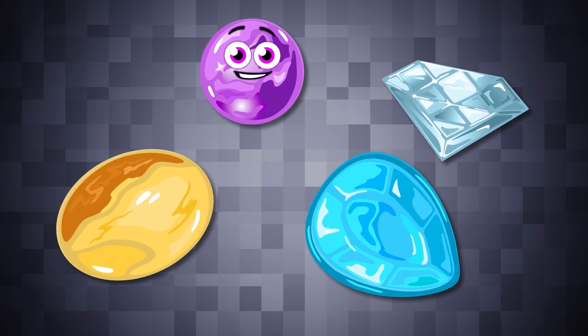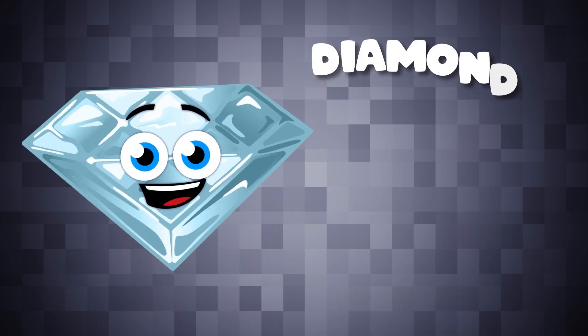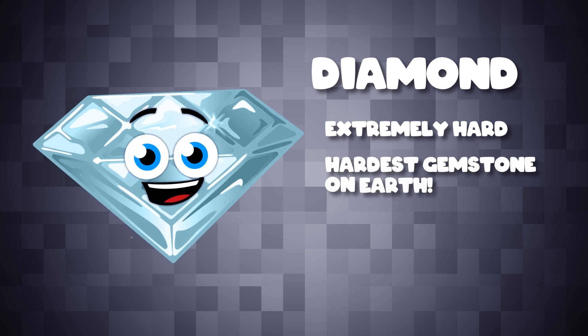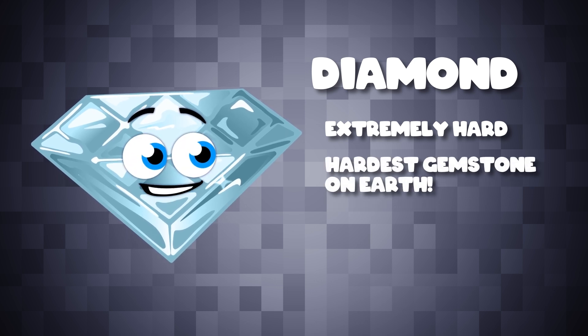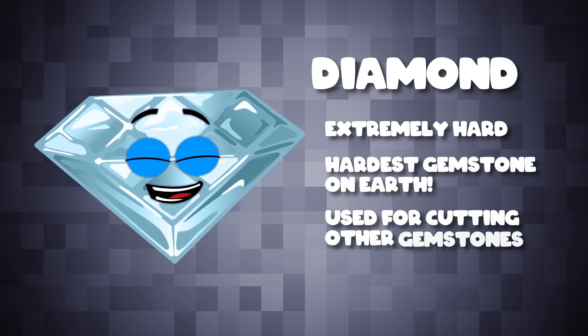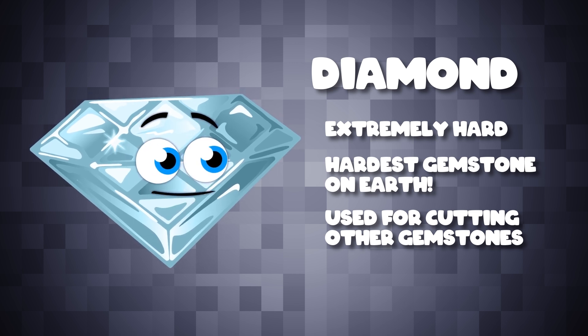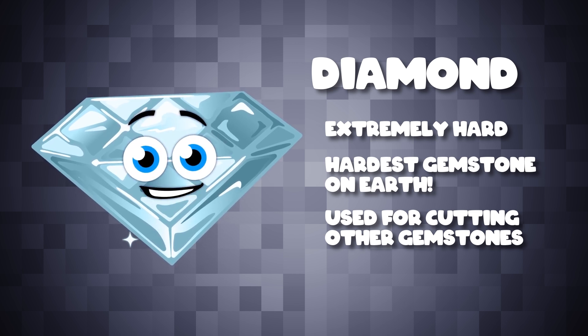This is a diamond. They're extremely hard — they're the hardest natural substance on earth by far. Diamonds are highly valued for their color and clarity. They're used in engagement rings and other high-end jewelry.